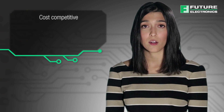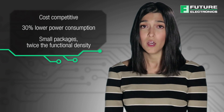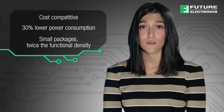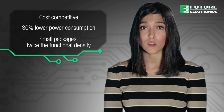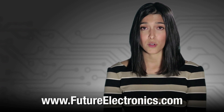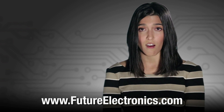In summary, ECP5 FPGAs provide a low-cost, low-power, small form factor solution for implementing connectivity and video and imaging functionality in high-volume applications such as small cells, industrial video cameras, and broadband access equipment. For more information or to purchase the ECP5 series from Lattice, please visit our website at futureelectronics.com.